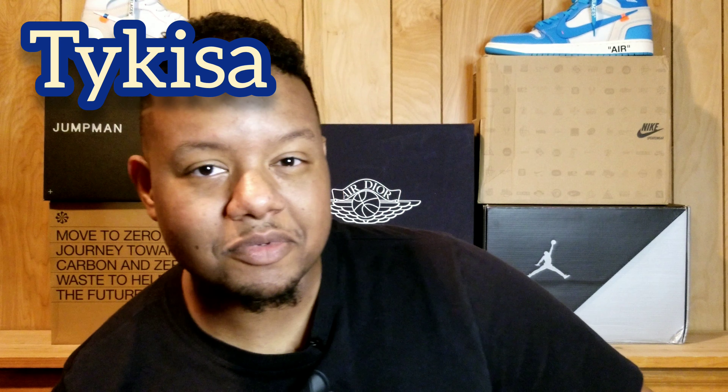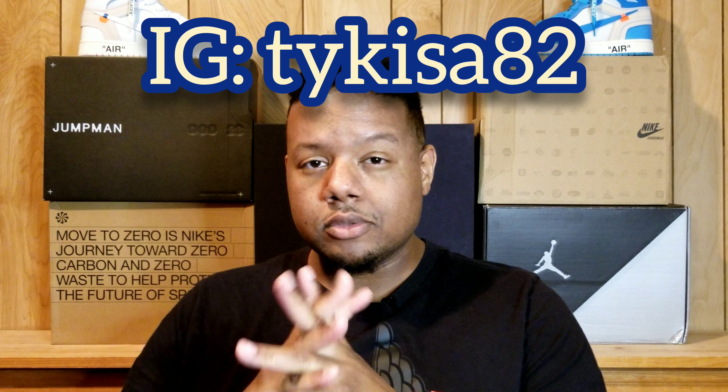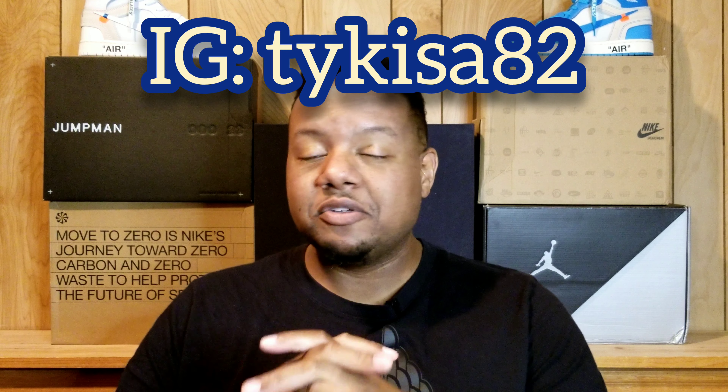Folks, this is Tykesa. I greatly appreciate everyone coming on board to watch these videos, to enjoy the love of the shoe from me to you as I show you the collection as it slowly grows. If you have any questions or concerns, please make sure to hit me up on Instagram — information above my head, as usual. Happy to answer any questions regarding shoes or whatever the case. Let's get on to some on-feet, and then we'll go on to the next review. Thank you for your patience — y'all take care.